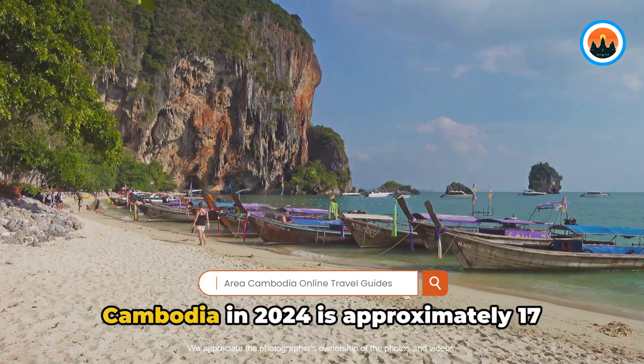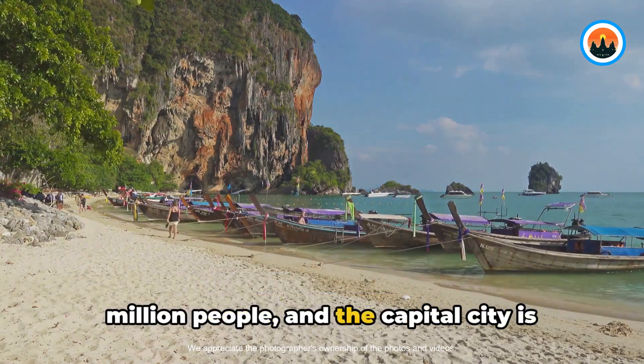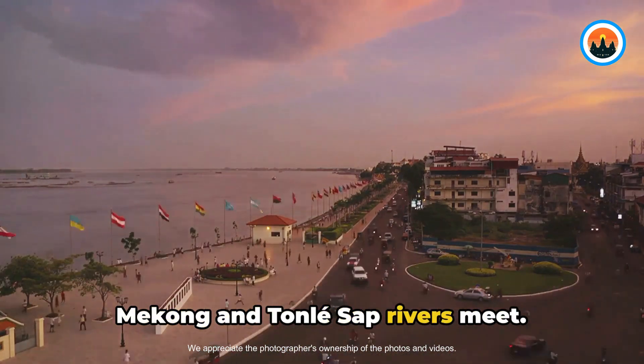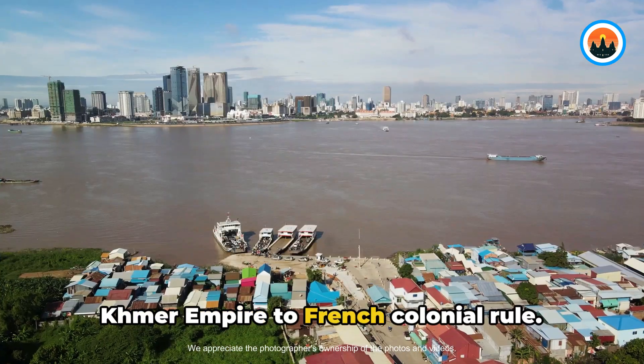The population of Cambodia in 2024 is approximately 17 million people, and the capital city is Phnom Penh. This busy city is located where the Mekong and Tonle Sap rivers meet. It has a long history that goes from the Khmer Empire to French colonial rule.